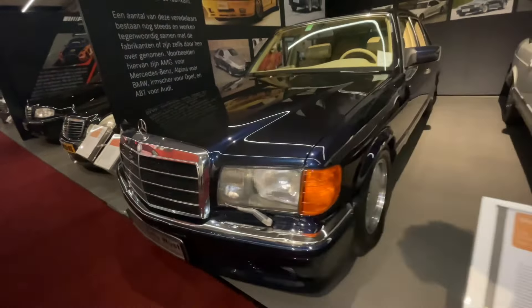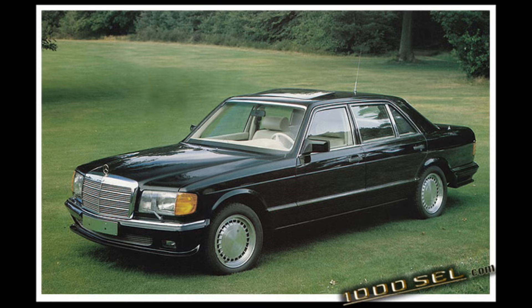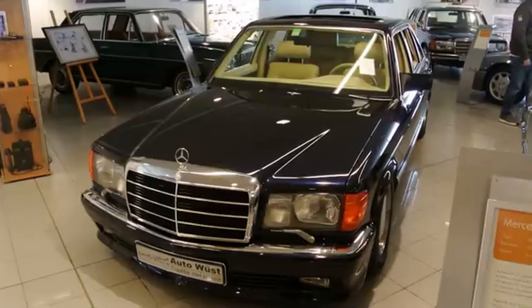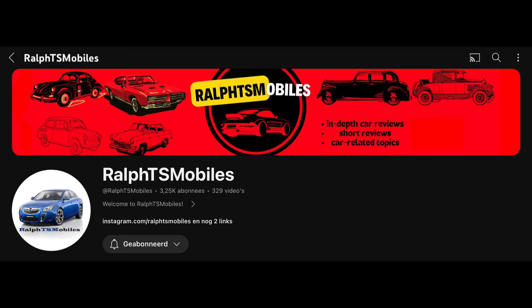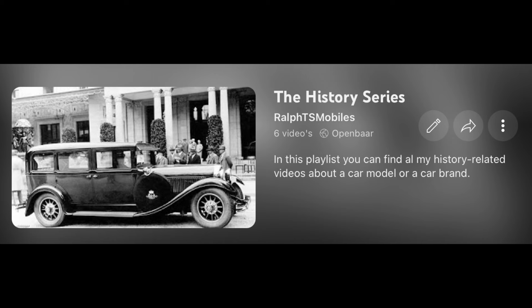In this video we will talk about the notorious Mercedes-Benz S-Class conversions done by Carat Du Châtelet. Don't forget to like and subscribe for more, and also check out this playlist with many interesting videos covering various unique cars with unique stories.